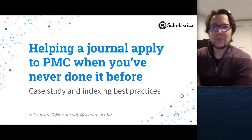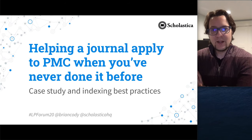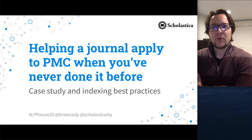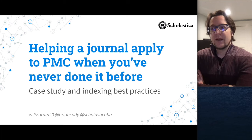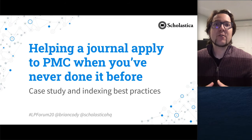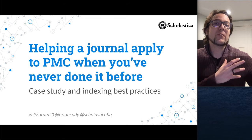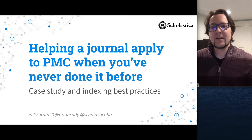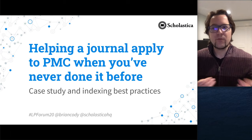Hello and welcome to the session 'Helping a Journal Apply to PubMed Central when you've never done it before.' I'm Brian Cote, one of the co-founders of Scholastica, and this session is recorded. I'm working with my two-and-a-half year old's naptime routine, so I really appreciate LP Forum being flexible on formats.